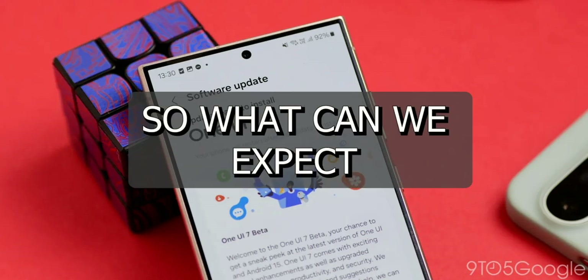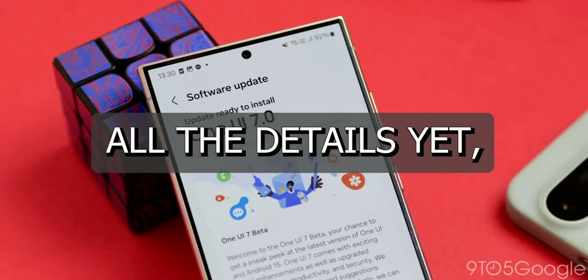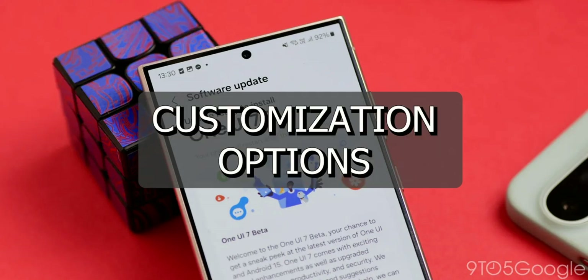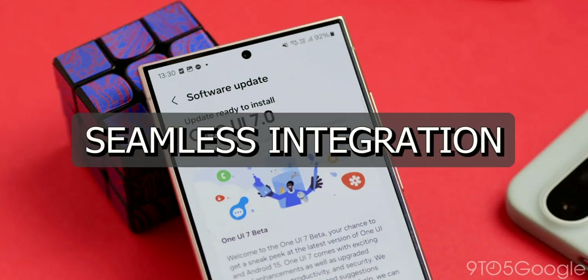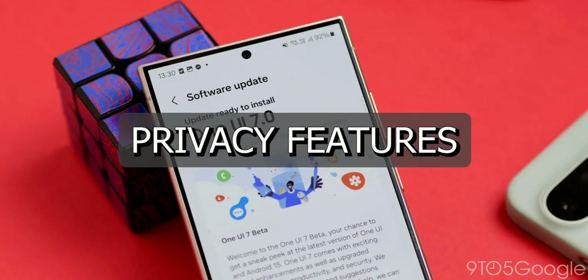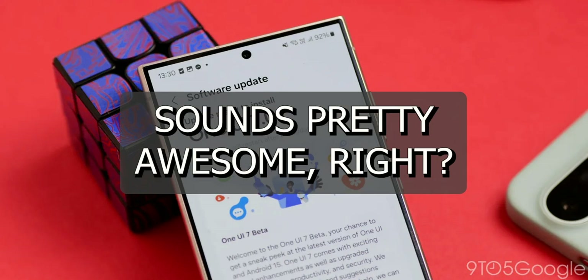So what can we expect from One UI 7? While Samsung hasn't revealed all the details yet, rumors suggest some exciting upgrades. Think improved customization options, better battery optimization, and even more seamless integration with Samsung's ecosystem of devices. Plus, there's talk of new privacy features and enhanced AI capabilities. Sounds pretty awesome, right?